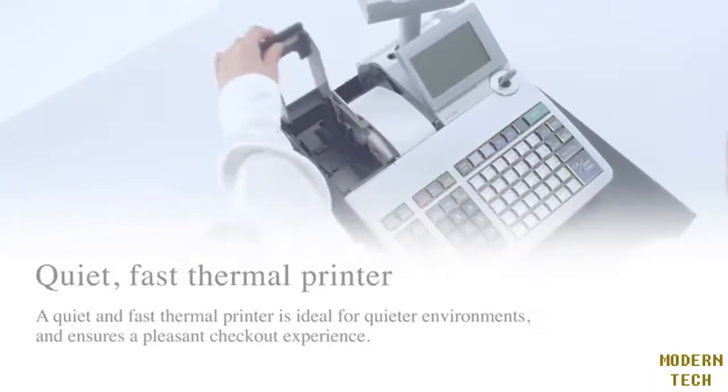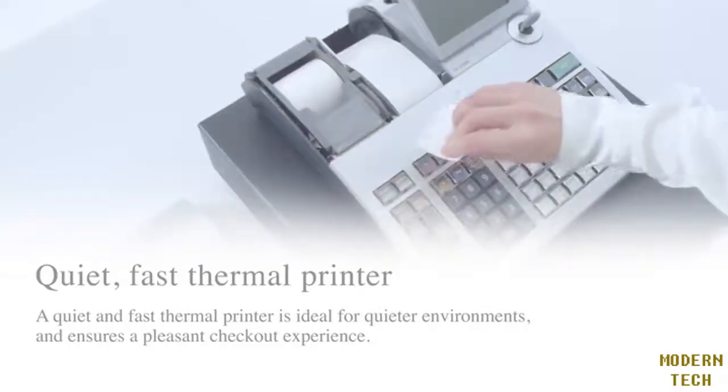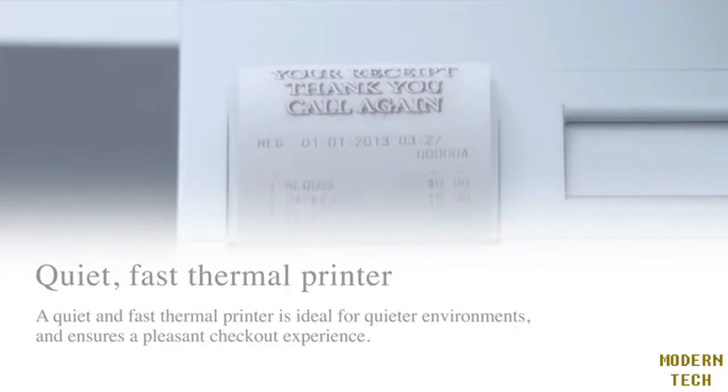A thermal printer with low operating sound is ideal for a quiet atmosphere. Its quick print speed means customers won't have to wait.